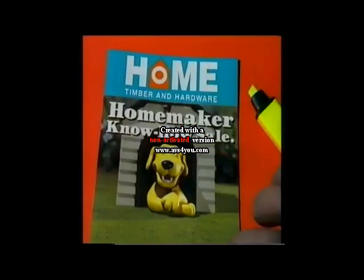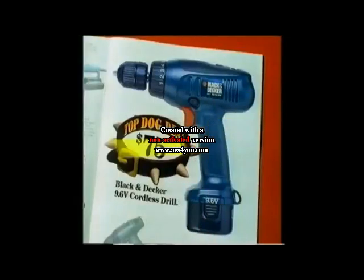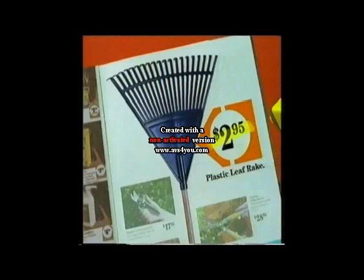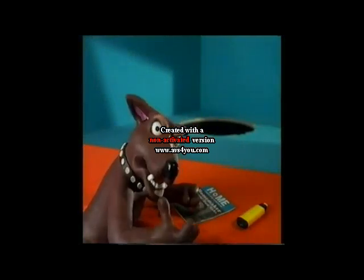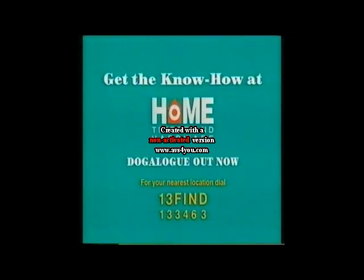Know how to find top homemaker bargains? You grab Home Hardware's new homemaker sale Dogalock and highlight top dog deals, like this Black and Decker cordless drill for only $75, and a Zag Magnum tool box — a bargain at $29.95. Or a leaf rake at just $29.95. Of course, prices like these will disappear quick. Get the know-how in Home Hardware's homemaker sale — Dogalock out.